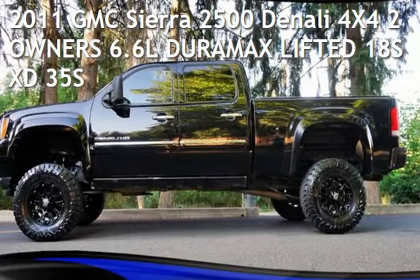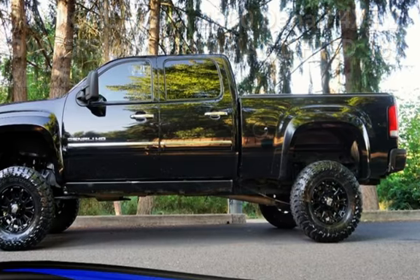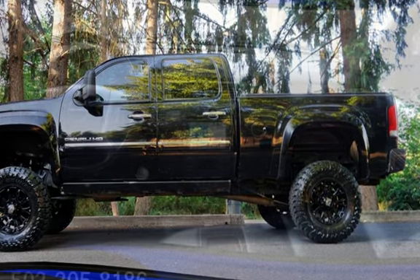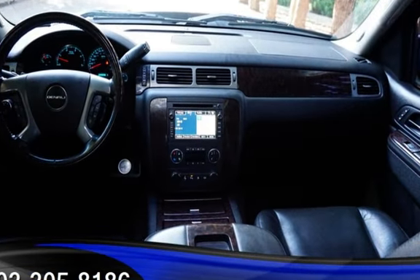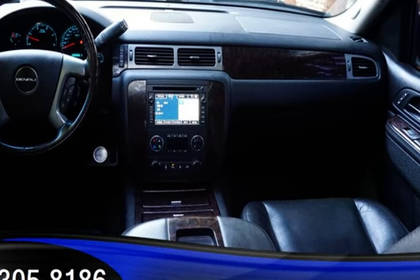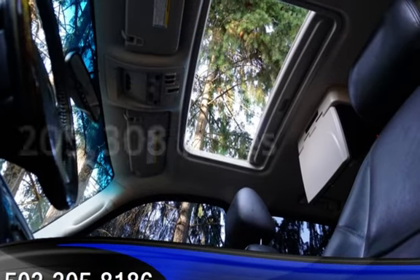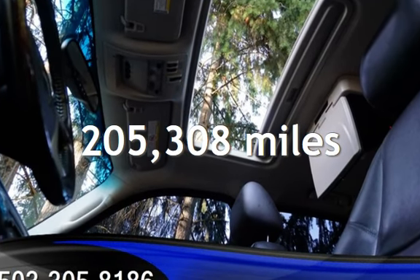Check out this pre-owned 2011 GMC Sierra 2500 Denali 4x4. This four-door truck has an eight-cylinder, 6.6-liter V8 engine, with four-wheel drive, and an automatic transmission. This GMC has less than 206,000 miles on the odometer.